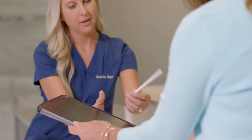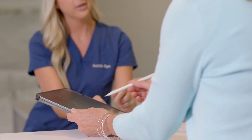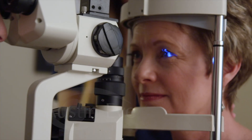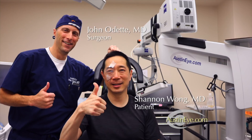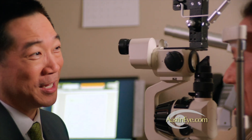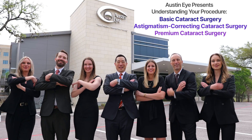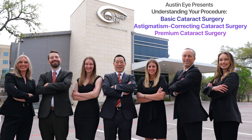After this video, you will be given a written informed consent that covers additional information regarding potential risks and complications. Please read this document thoroughly and have all your questions answered by your doctor or a staff member before signing. Don't rely just on this program to make your decision whether to have the procedure. Thank you for your trust and confidence in choosing Austin Eye and our eye care team for your vision correction needs. Have a wonderful day.